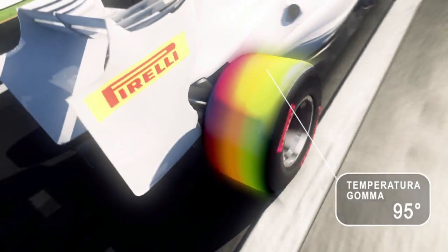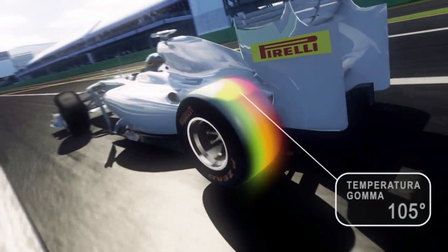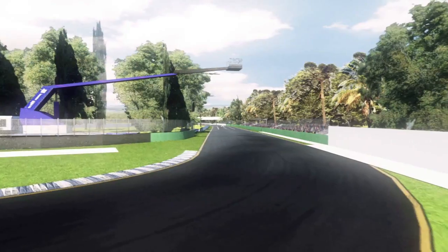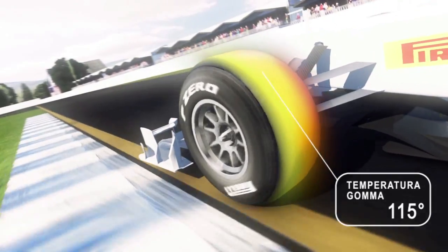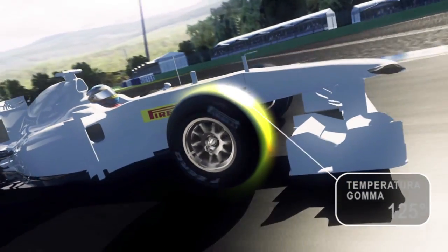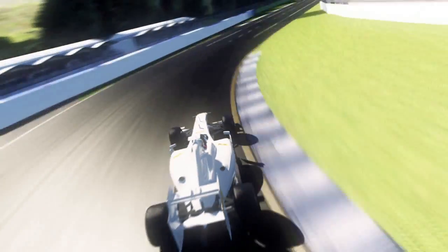Different also are the operating temperatures of the four compounds. Super Soft delivers performance starting at 95 degrees Celsius, the coldest option that need not work hard to reach its target temperature. At 105 degrees, the Soft delivers an excellent compromise of grip and durability. As hardness increases, so does the optimal temperature of Medium, which is near 115 degrees Celsius. The Hard Compound requires a temperature of 125 degrees Celsius to ensure optimal grip between the tread and the track surface.